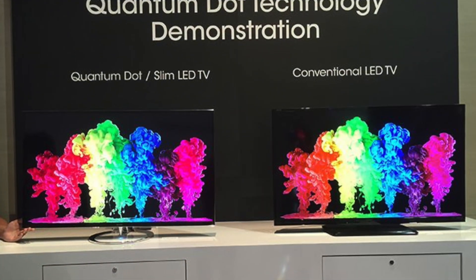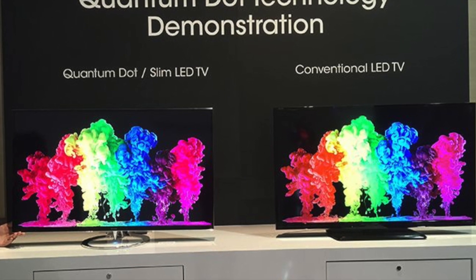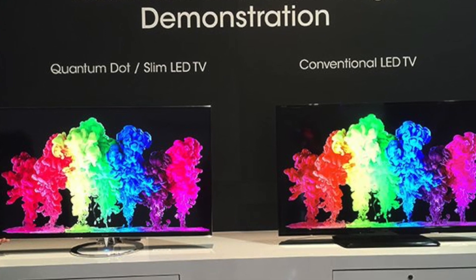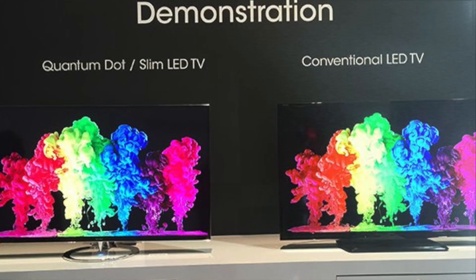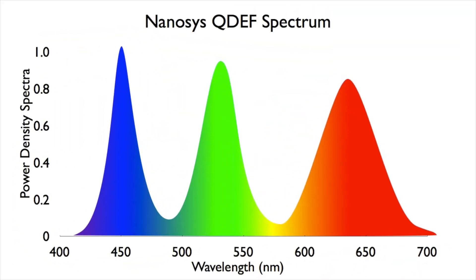QLED is a quantum dot technology. Quantum dots are microscopic molecules that, when hit by light, emit their own differently colored light — so it's not the self-emitting panel technology rumored for years like OLEDs. The emitting layer produces blue light that provides photonic energy, fed into two different sizes of quantum dots to create red and green light. This uses the real RGB spectrum and reproduces more accurate colors, especially the white gamma, rather than OLED which uses yellow and blue light to create white.